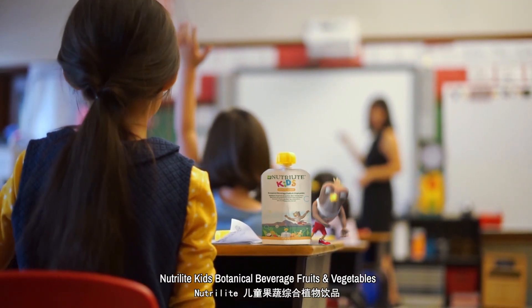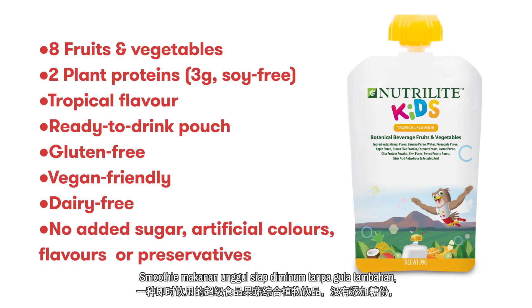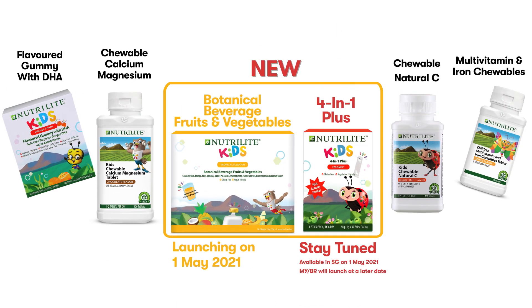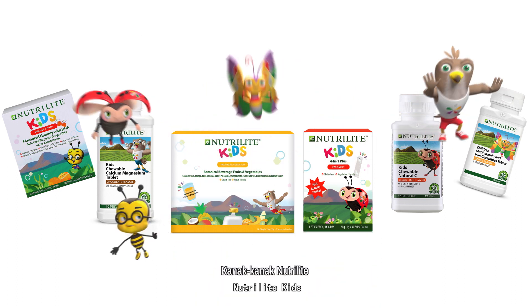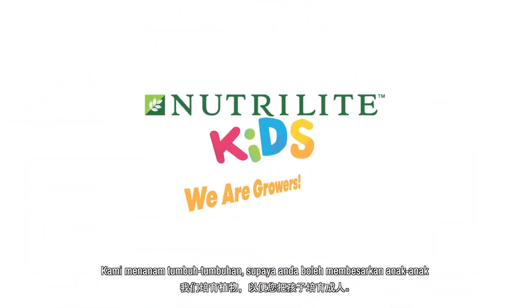Nutrilite Kids Botanical Beverage Fruits and Vegetables — a ready-to-drink superfood smoothie with no added sugar, suitable for picky eaters and vegetarians. Nutrilite Kids: We grow plants so you can grow kids.